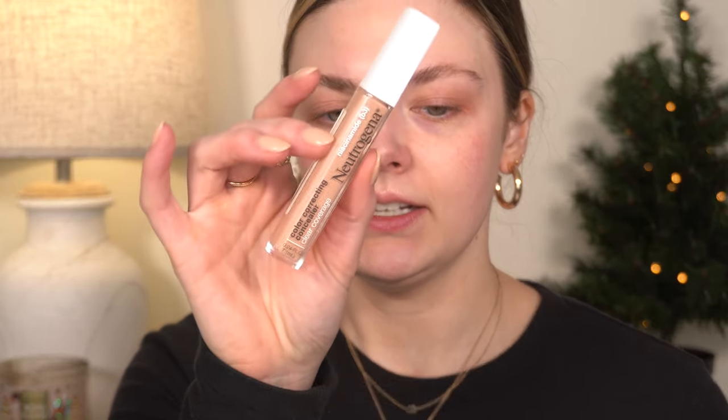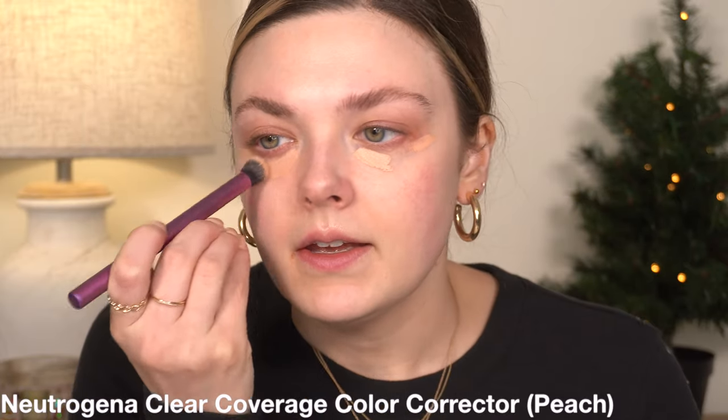I'm going to let my brows sit for a second and go in with some corrector — I'm using Neutrogena, tapping it in with my Real Techniques brush. Of course, today is my filming day and I need to film at least two videos, preferably three, and today is the day they decide to jackhammer outside the house.